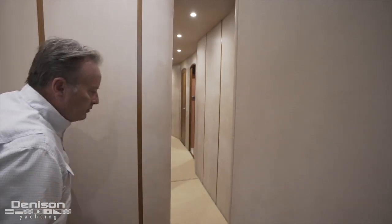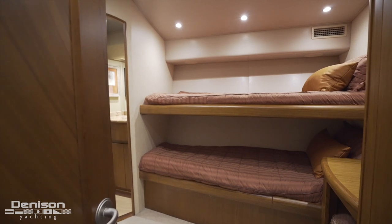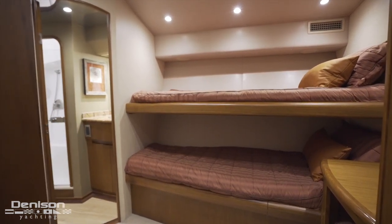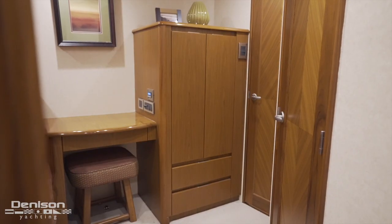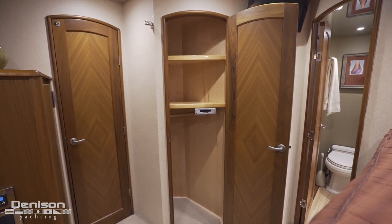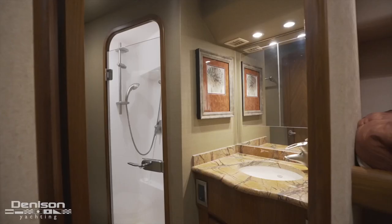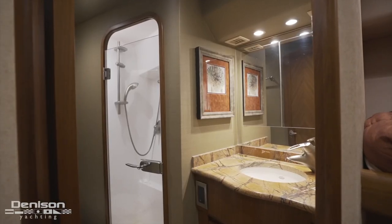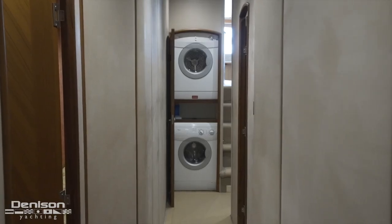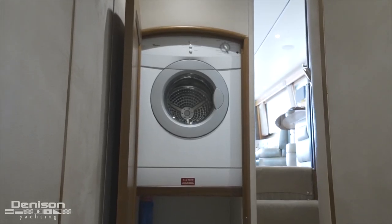Leaving the master and heading up a few steps brings us to the next cabin with a bunk arrangement, which serves primarily as the crew cabin. It features two main storage solutions — a hanging locker right by the entrance and a floor-to-ceiling closet. Along with all of this storage, the cabin also has a TV and a private ensuite head with a shower stall. Looking aft from this cabin down the companionway, we can see the yacht's laundry center with full-sized separate washer and dryer units.